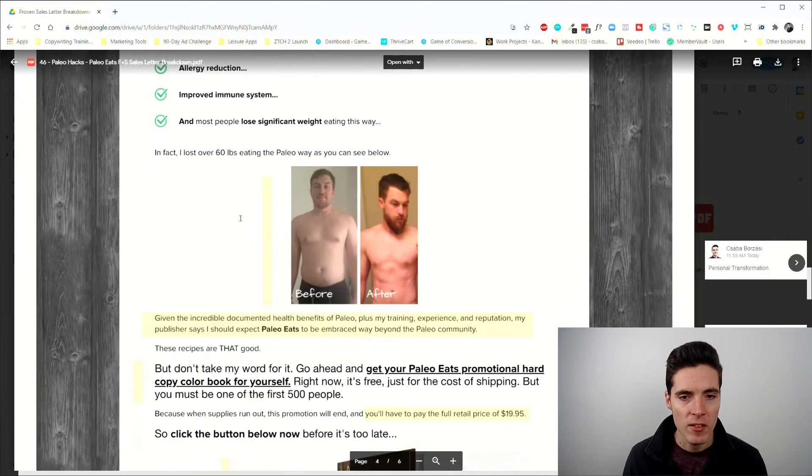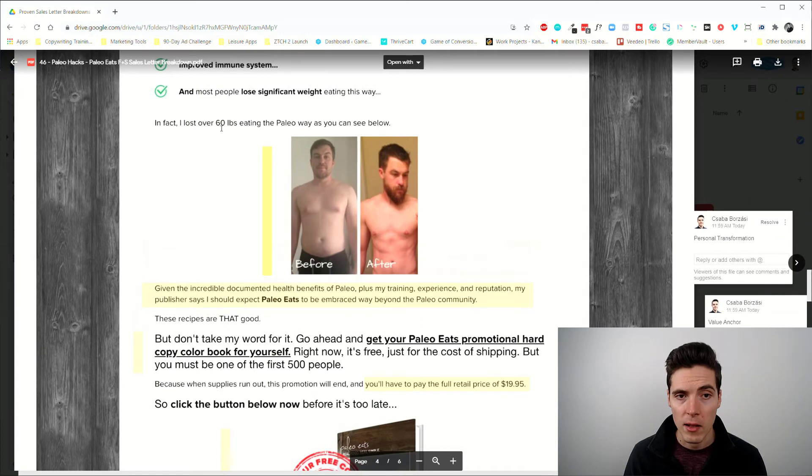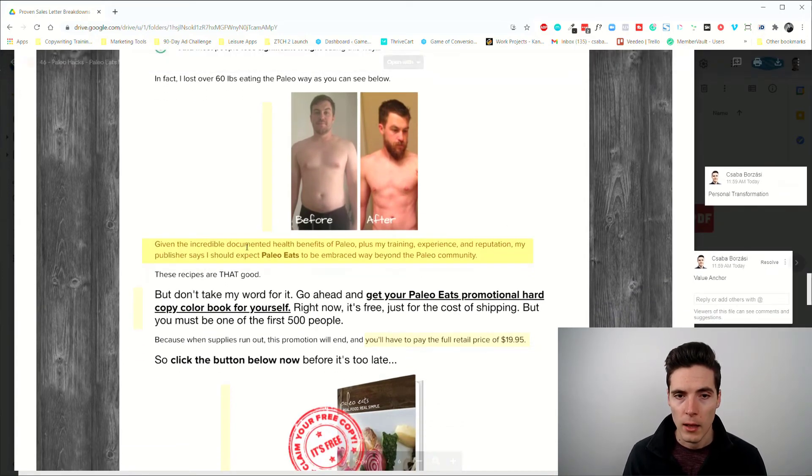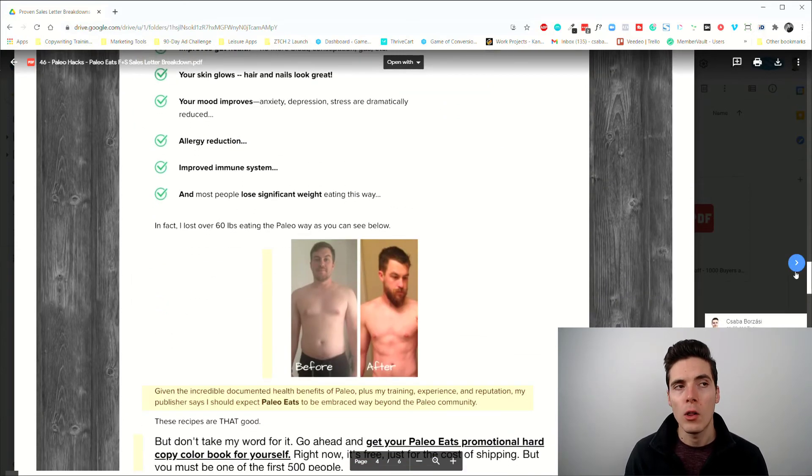After the features and benefits list, we get a personal transformation mini-story from the creator. You start feeling like this guy knows what he's talking about and you can trust him — look at this transformation, he lost 60 pounds just by eating paleo. Then we have a value anchor: 'Given the incredible documented health benefits of paleo plus my training, experience, and reputation, my publisher says Paleo Eats should be embraced way beyond the paleo community.'